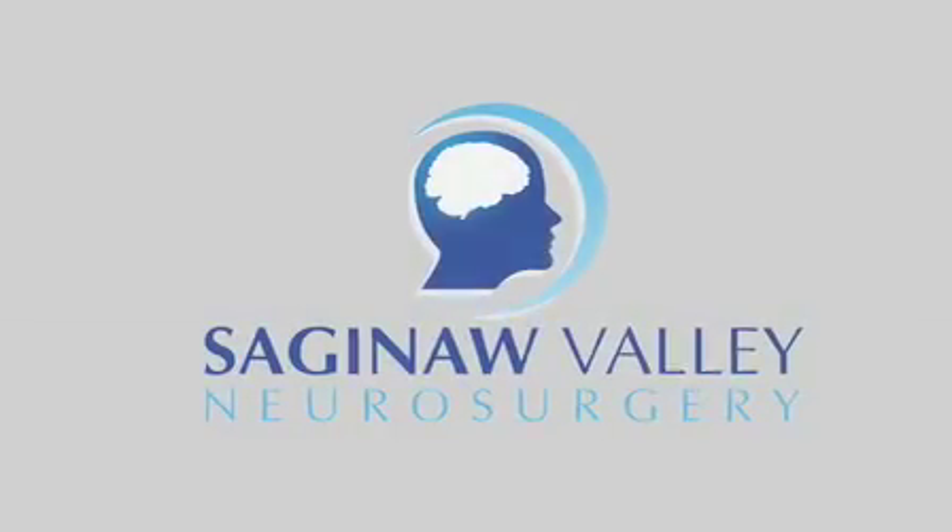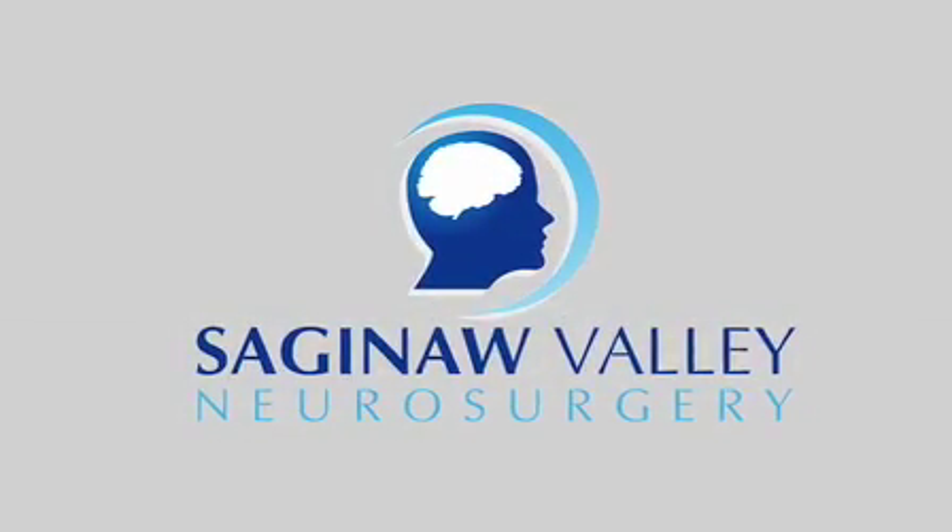Thank you, and we look forward to taking care of you here at Saginaw Valley Neurosurgery. Thank you.